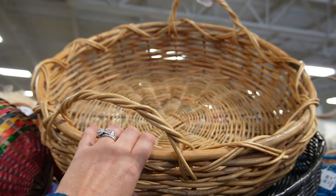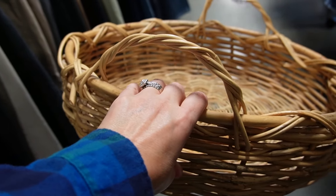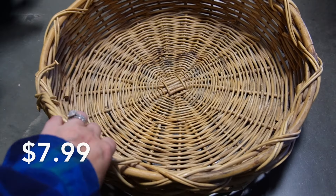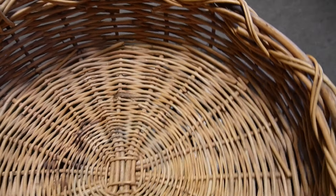Don't go anywhere — I have that blooper coming up for you of what can happen when you're filming and doing thumbnails in the Goodwill. And I have my haul for you and so much more. So stay tuned, don't go anywhere — it's all coming up.